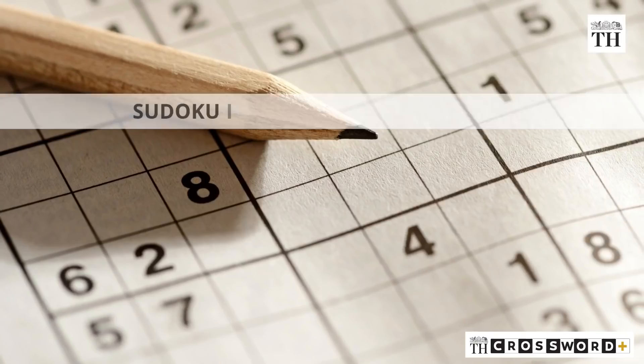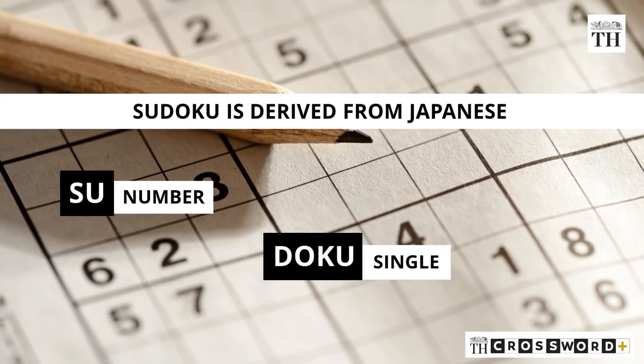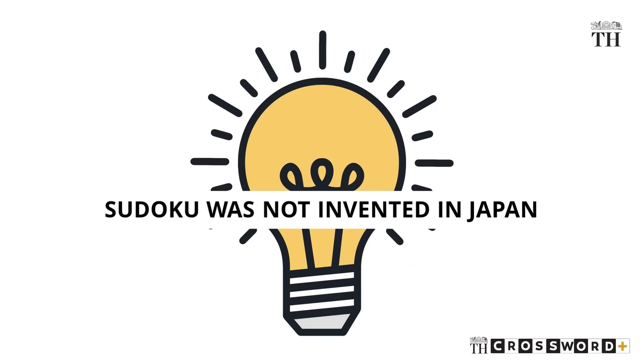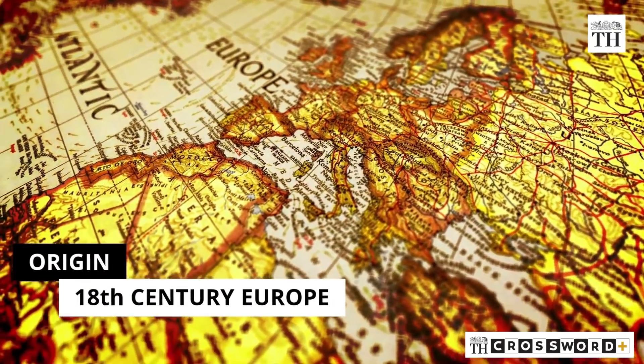The name Sudoku is derived from Japanese words: Su meaning number and Doku meaning single. But Sudoku was not invented in Japan. The origin of Sudoku puzzles can be traced back to 18th century Europe.